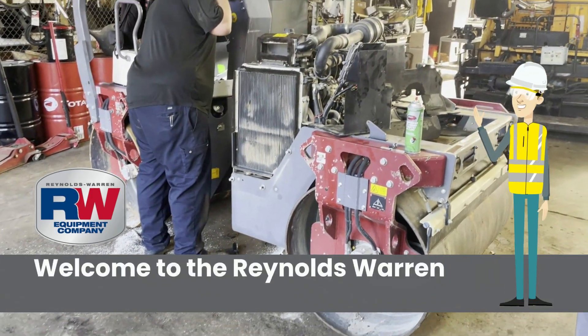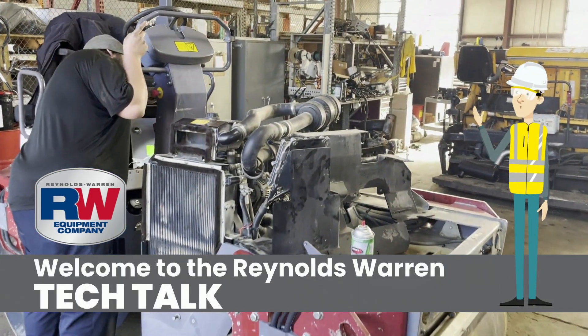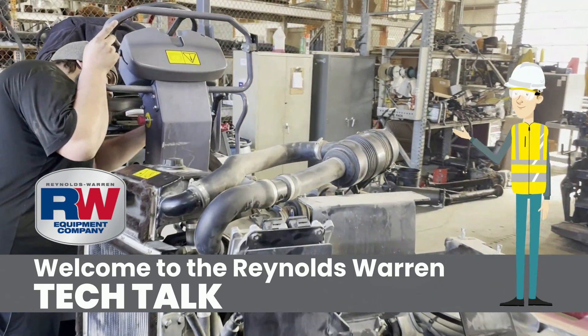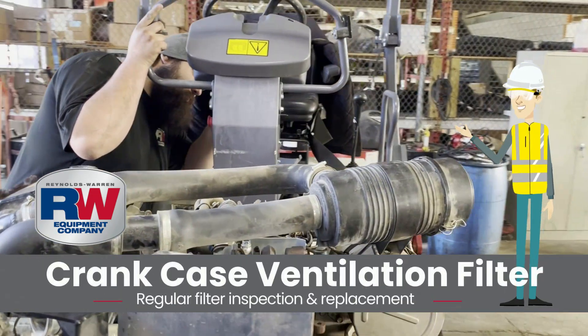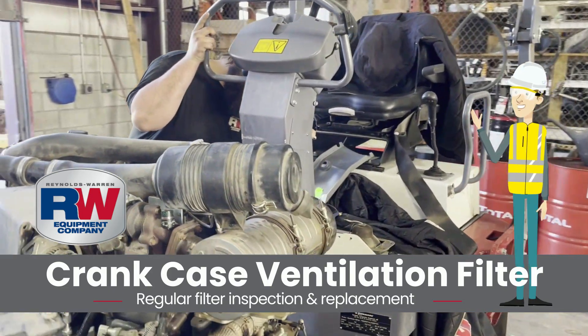Hello, welcome to Reynolds Warren Tech Talk. Today we are talking Tier 4 final diesel engines CCV filter, which stands for crankcase ventilation filter.